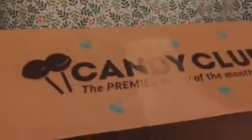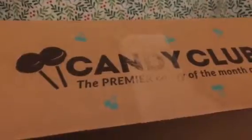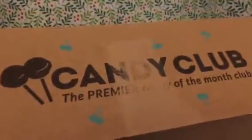Hey everybody, it's Stephanie from parentingandprogress.net. Today we are reviewing Candy Club. We've actually reviewed Candy Club a couple of times on our blog. We really really love this company.